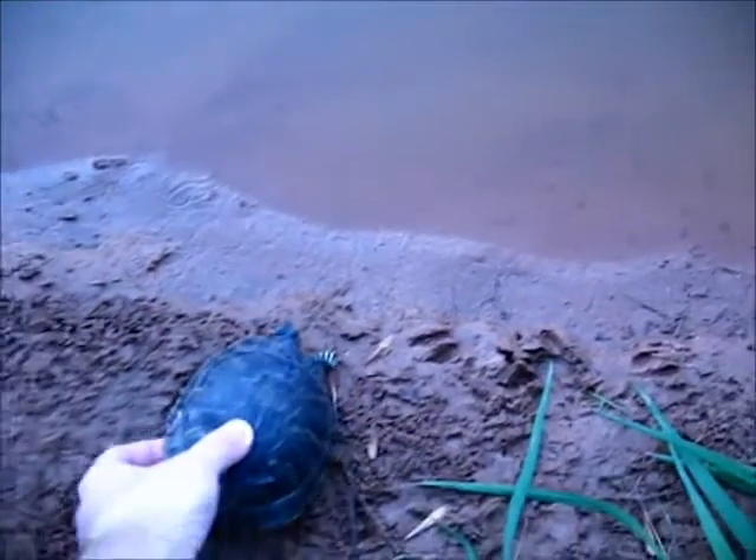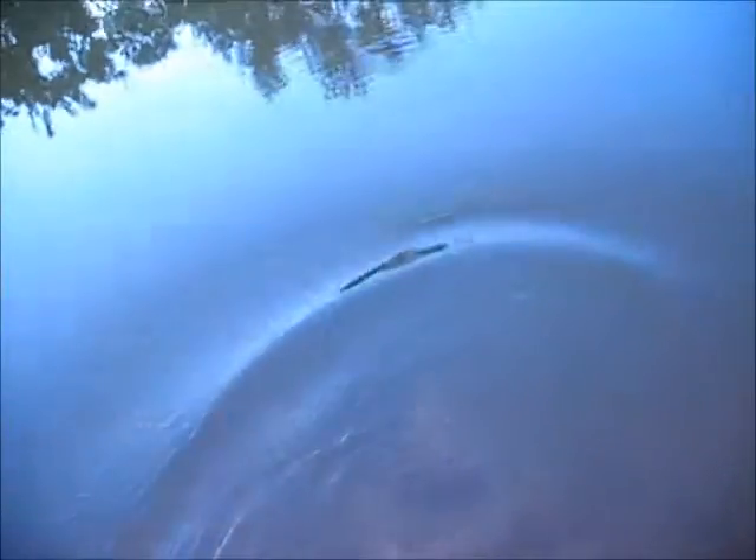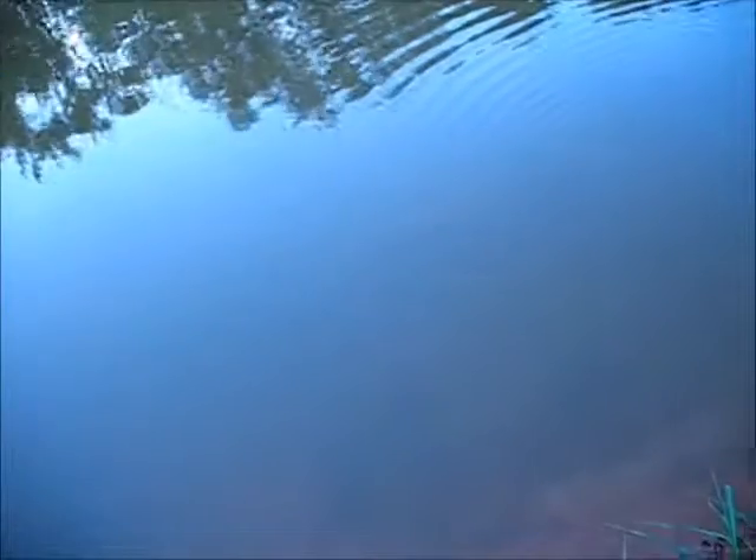There we go, boy. Back home. This is about as close as I could figure to the best guess of habitat where he came from. He came back up to the surface - most of them do that, they don't swim off immediately. The current's pretty strong there, though.